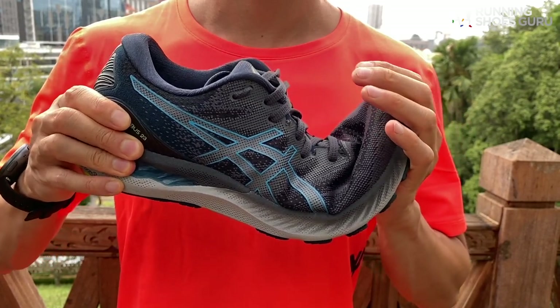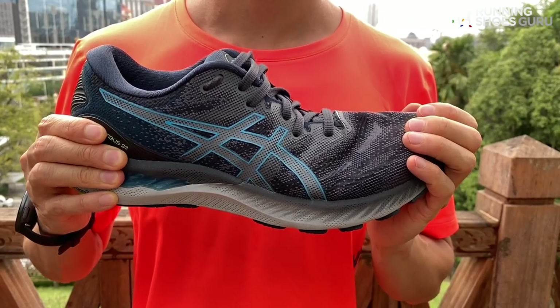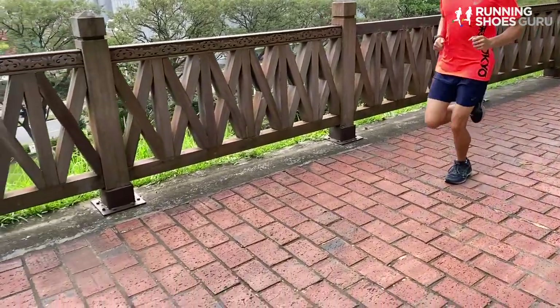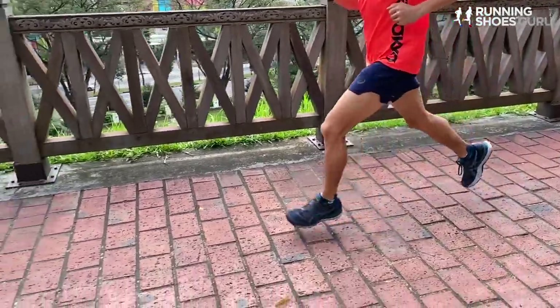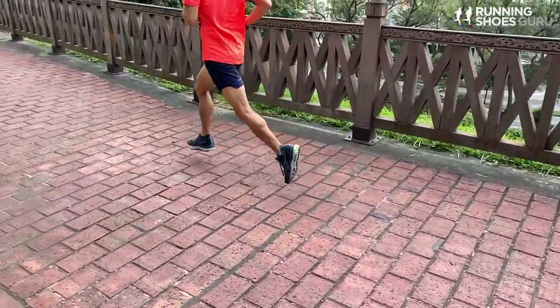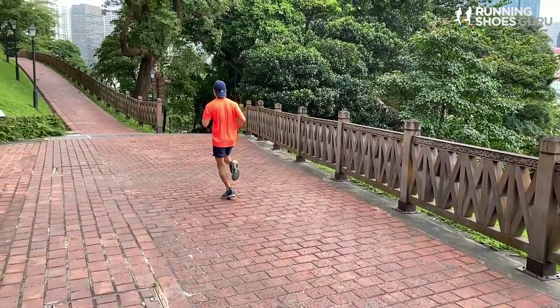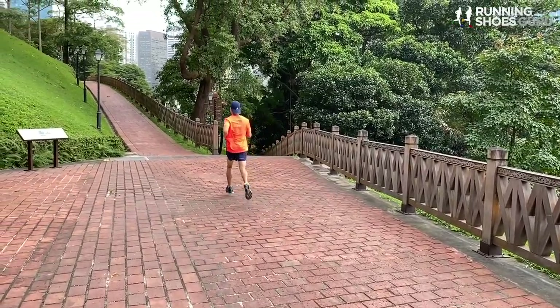The density of the Nimbus 23's midsole foam is super soft. It's not as soft as the Clifton 7 but it's softer than all the other max cushion trainers I've tested. When it comes to performance, I didn't expect the Nimbus 23 to have much responsiveness, but it did have some decent levels of spring back. I was able to pick up the pace to below 5:15 per kilometer with relatively little effort. The Nimbus 23 felt best on middle distances between 10 and 20 kilometers at an easy pace, which is about 5:30 per kilometer.